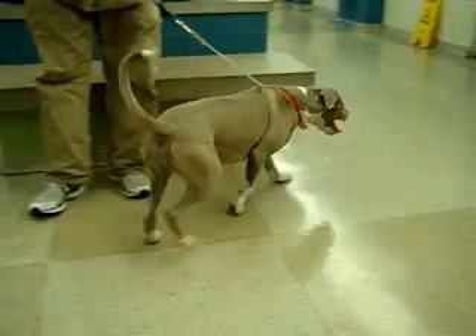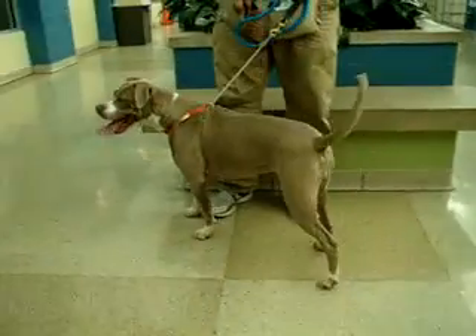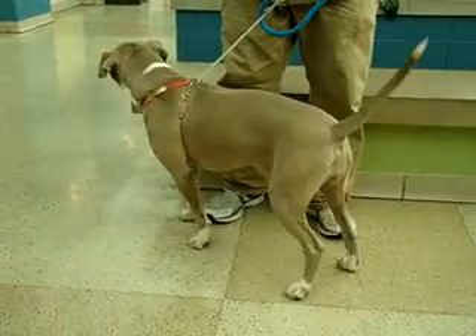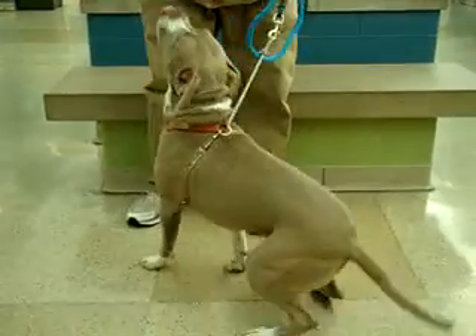This beautiful girl is Sandy. She's a one and a half year old pit bull with a very friendly personality. As you can see, her tail is always wagging. It even looks like she's smiling.